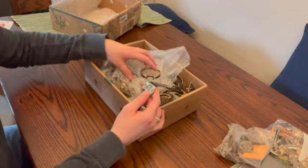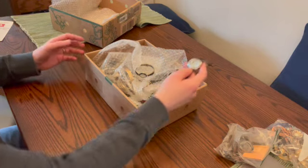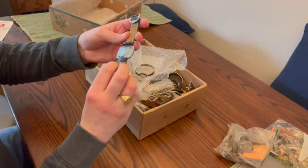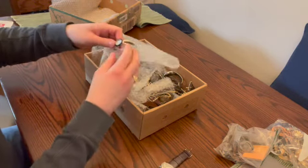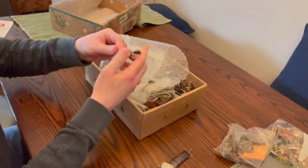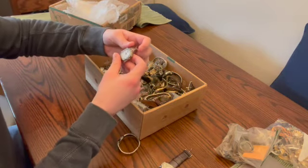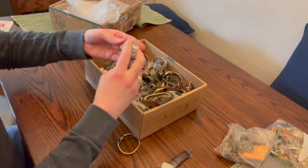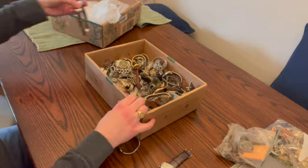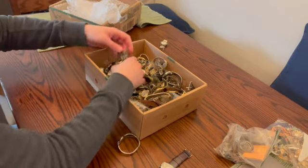How do you even begin sorting this? I think I'm going to start with maybe a pile of digital, a pile of kids' watches. This looks like it could be kids' — we'll start that. This one is interesting — it kind of opens. Digging around, this is cool, this one is Swiss. Broken wrist bands — let's set broken stuff over here.